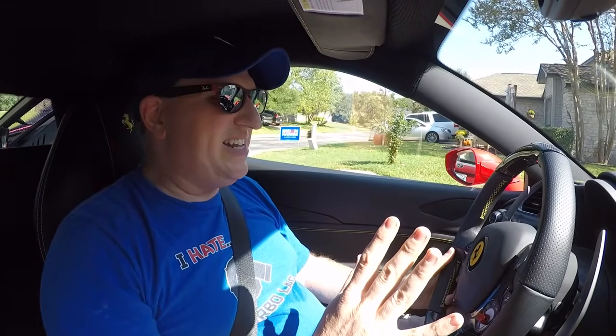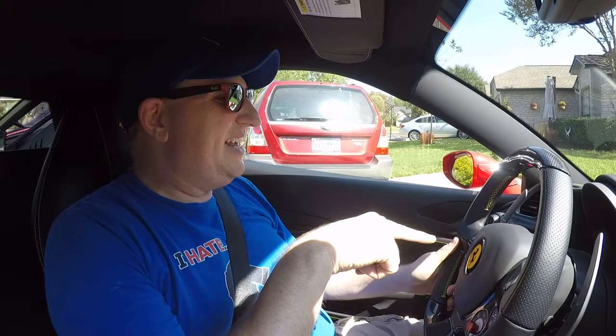As soon as you get in the 488 you're going to notice it feels just a little bit more refined on the interior than the 458.